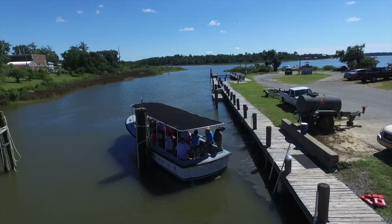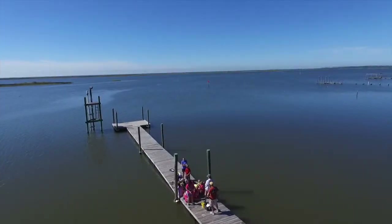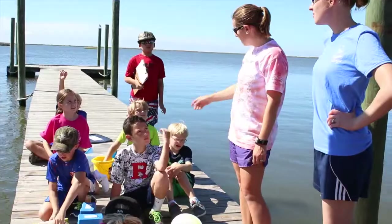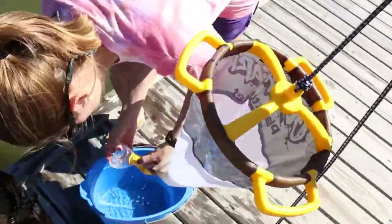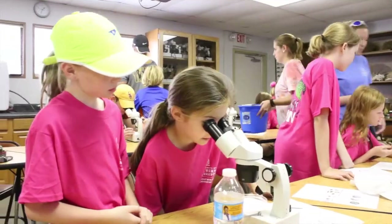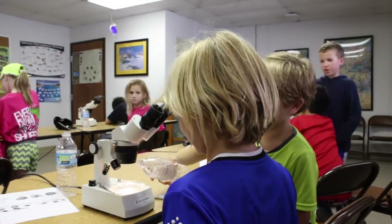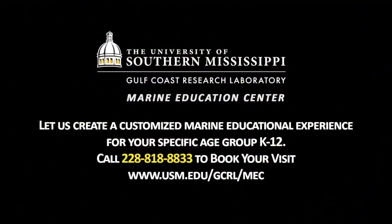After the bayou tour, learning continues in a waterfront classroom. Students conduct key water quality measurements just like our own marine biologists. They analyze their collective samples, viewing plankton and other microscopic organisms. Spend three hours and give your students a marine education experience they will never forget.